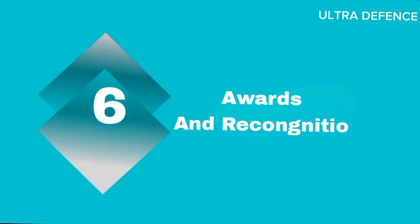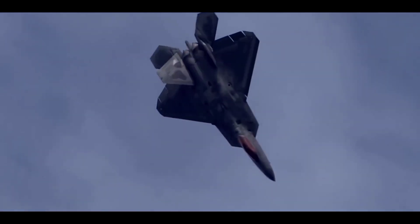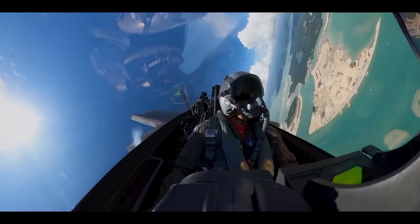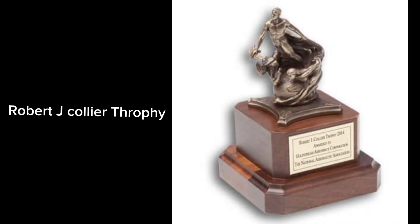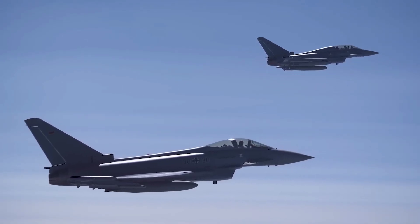Six: Awards and Recognition. In 2006, the F-22A Raptor was awarded the Robert J. Collier Trophy by the American National Aeronautic Association (NAA) for its significant achievements in aeronautics. While the Eurofighter Typhoon has not received a specific award like the Collier Trophy, its collaborative development and operational success are recognized worldwide.